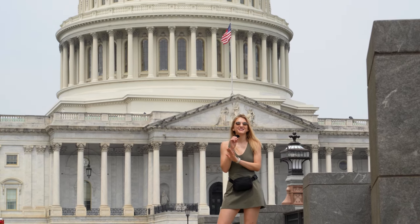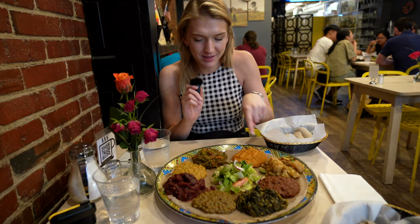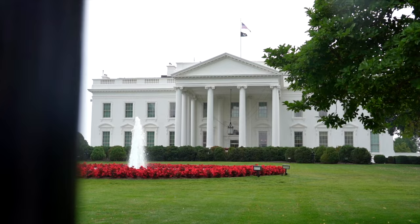We're in Washington DC and today we're going to walk you through all of the top foods you need to try when visiting this city. We absolutely loved exploring Washington DC's food scene.